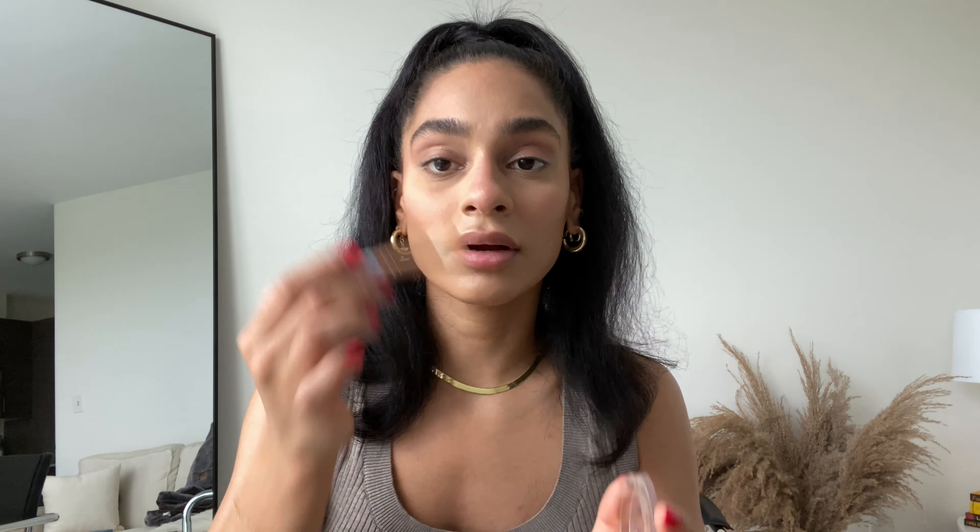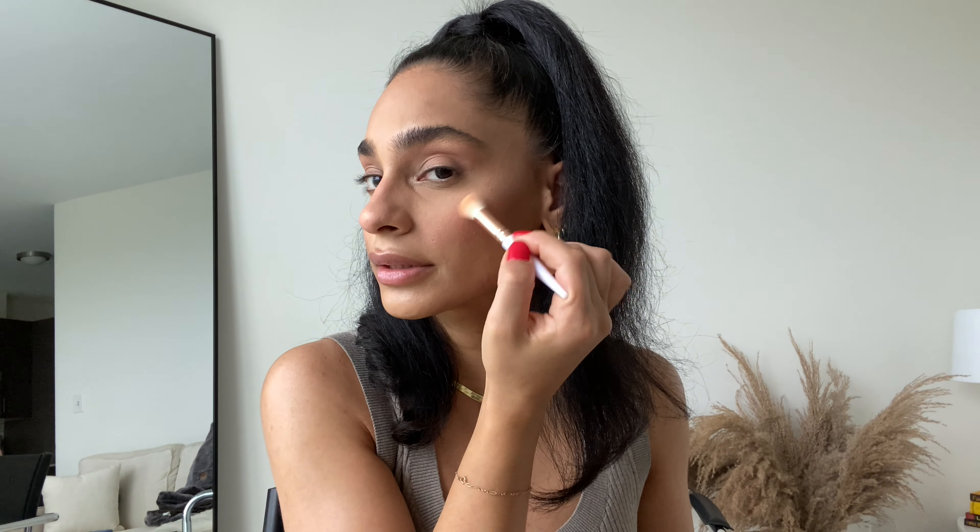I'm going to put a little bit of highlighter on — I don't always do this, but today we are going all out! This is the Maybelline New York Master Chrome Metallic Highlighter in shade 100 Molten Gold — very pretty and shimmery. I use a small e.l.f. brush from a travel pack and apply it to the brow bone, a little down the nose, on the upper cheekbones, and then connect the points together. You want to highlight anywhere the sun naturally hits the high points of your face.